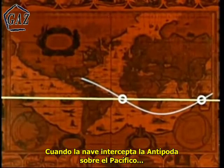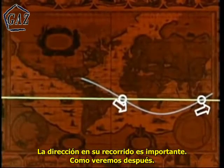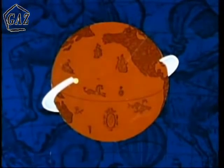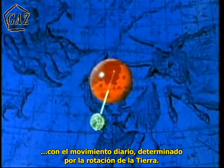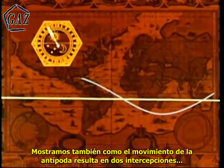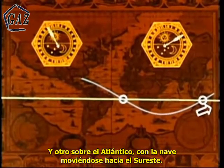If at the first correct time the spacecraft is launched on a given launch azimuth, it will intercept the antipode over the Pacific Ocean. At the second correct time, later in the day, a launch on the same azimuth will provide an interception of the antipode over the Atlantic Ocean. Thus, there are two launch windows available on any given day. When the spacecraft intercepts the antipode over the Pacific, it is moving in a north-easterly direction. Over the Atlantic, the spacecraft is moving to the southeast. The direction of travel is important, as will be shown later. We see that in order to pass over the antipode for translunar injection, we must first determine where the antipode is relative to the launch site.